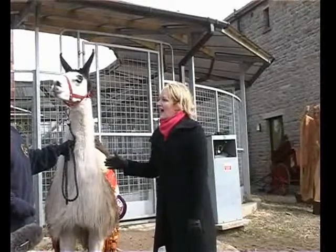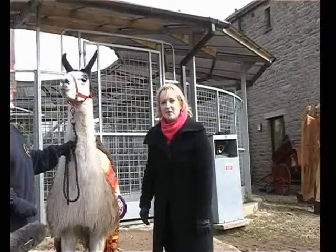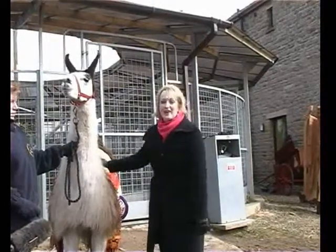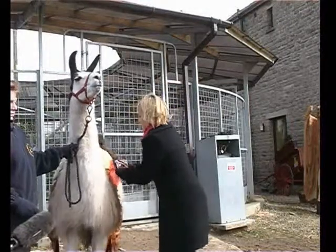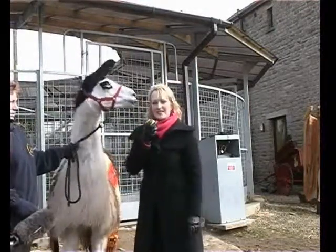Some llamas you can in fact ride, but not William and Bill - they're too small. These just act as giant picnic baskets, leaving you to enjoy the countryside and taking all the weight from your walk.